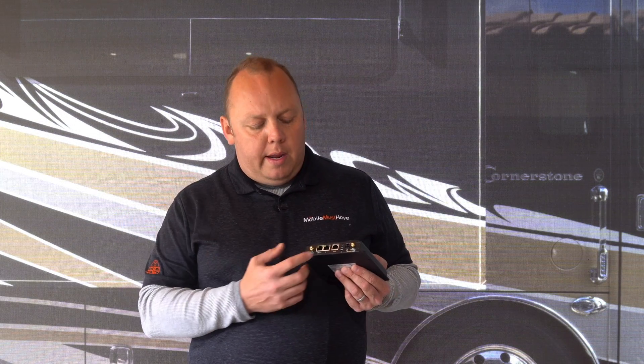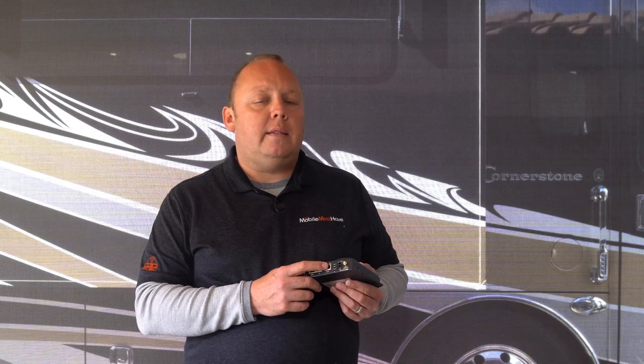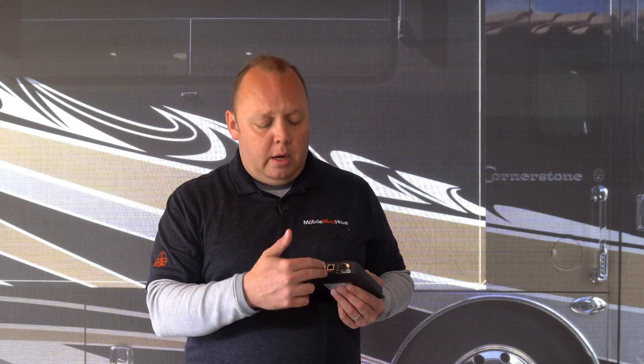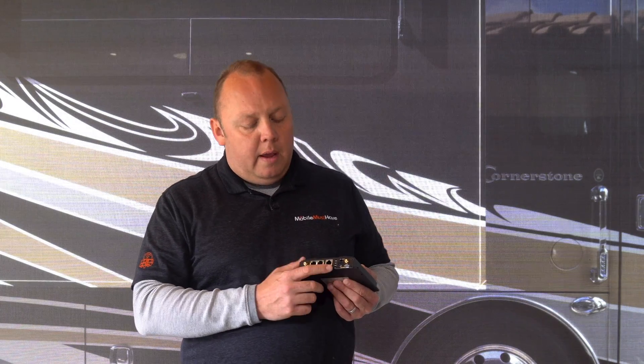Moving on, we have two LAN ports here for connecting local area network devices like a smart TV or a desktop computer that you want to hardwire in. It's nice that they've added two ports here, up from the Transit line that only had one. Then we have an assignable WAN port — what assignable WAN means is you can use it as an additional input internet connection. This port is a 2.5 gigabit port. Specific to assignable WAN, you can also assign this port to an additional LAN port for local devices. With that 2.5 gigabit speed on that port, you can take advantage of fast wireless access points like the AP1AX that has a 2.5 gigabit uplink port.